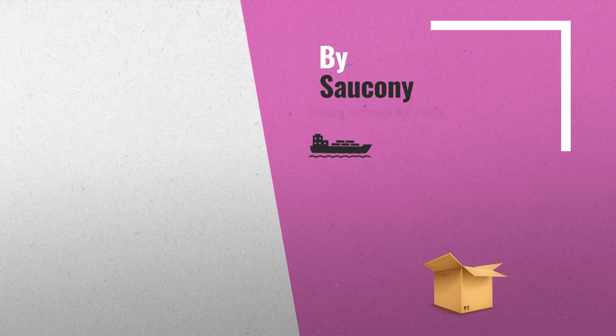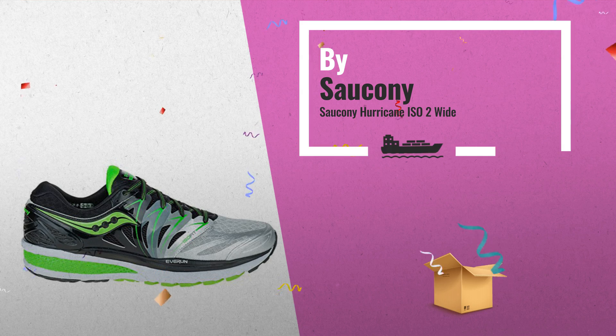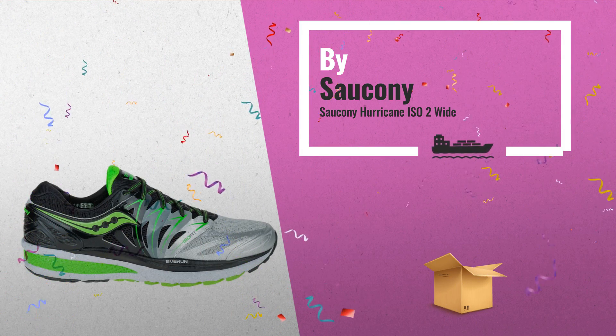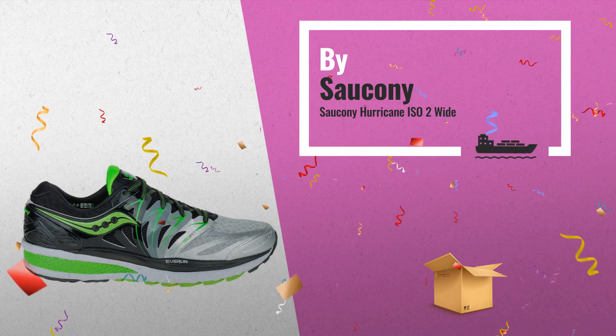Number 2: the long run just became longer with the Hurricane ISO 2. This perfect blend of comfort and durability features an Evron Topsily, delivering smoother transitions and all-day cushioning — another great product by Sorkani.